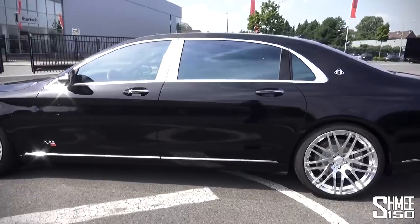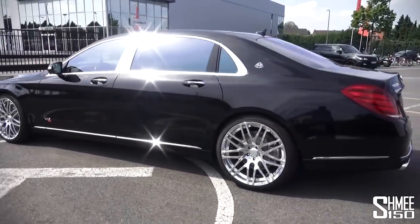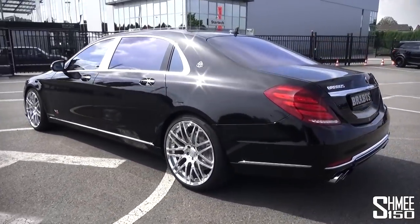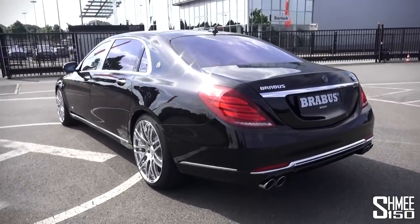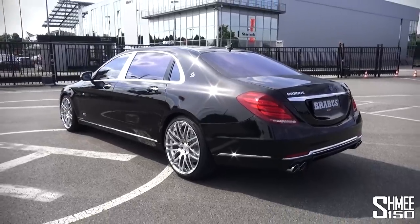I'm going to show you around the car and play with all of the features on the inside. We'll hear how it sounds because this thing is brutal, and I'm just blown away already by what we're looking at because it is really quite something.